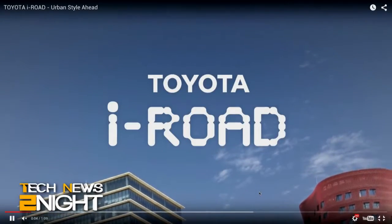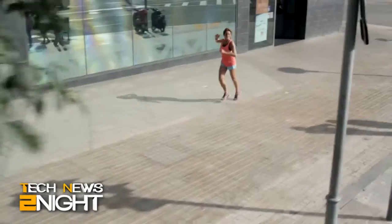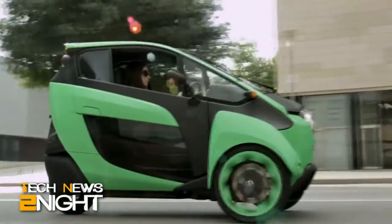Where does this fit between concept and actually being available? Right now it's already available via car sharing — like Car2Go or Zipcar — in Tokyo and in France. So it's already on the roads. Here in the U.S., Toyota's still figuring out what they're going to do. Most likely it'll be a car sharing situation. If you live in New York, L.A., or San Francisco and just need something to get around every once in a while, these will be pretty cool.